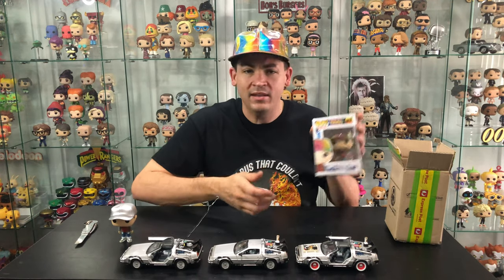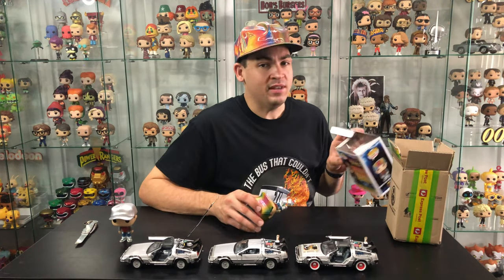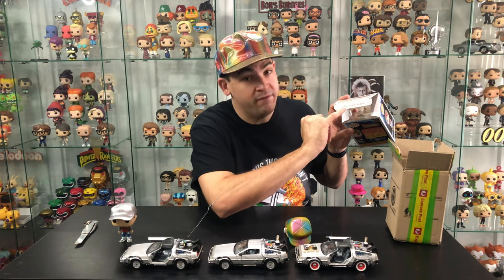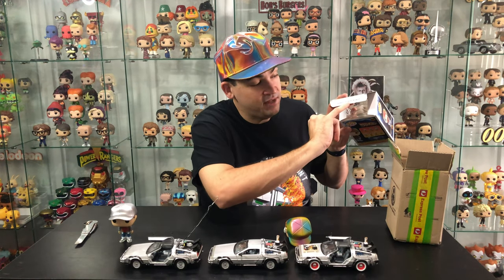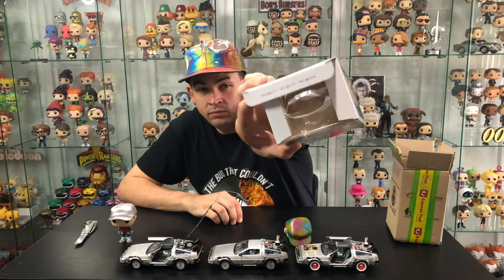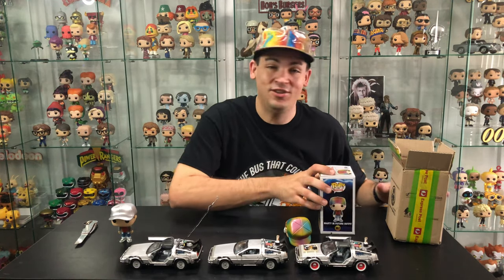Since this pop came in today, let's have a look at all my Back to the Future pops. But just quickly, if you have a look on the box here, you've got the dates that were in the DeLorean. You've got the first movie's date, 1955, the second movie's date set in 2015, and the third movie's date set in 1885. It's a little feature you don't see if you don't unbox your pops — that's why I'm here to unbox them for you.